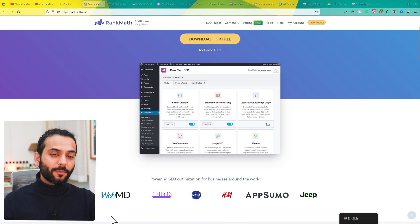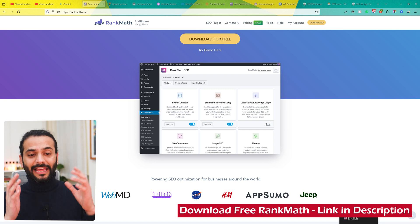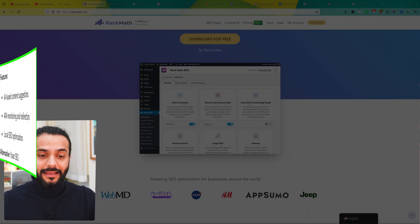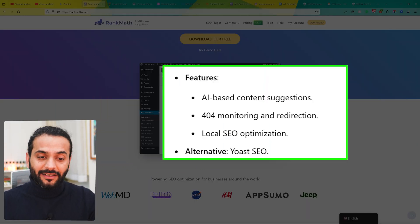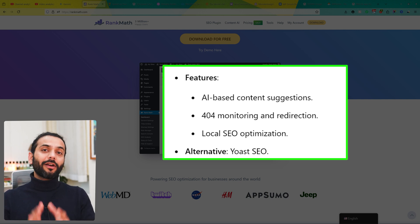Number one plugin is the Rank Math SEO plugin. It helps optimize your site for search engines with advanced features like keyword tracking, schema markup, and content analysis. It is beginner-friendly and yet powerful for advanced users. It has a nice AI-based content solution, 404 link monitoring, redirection monitoring, and is a really good plugin for local SEO optimization.